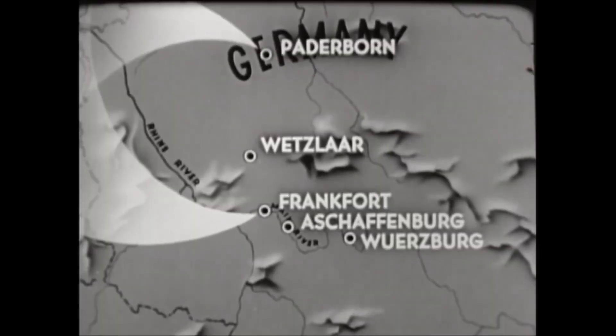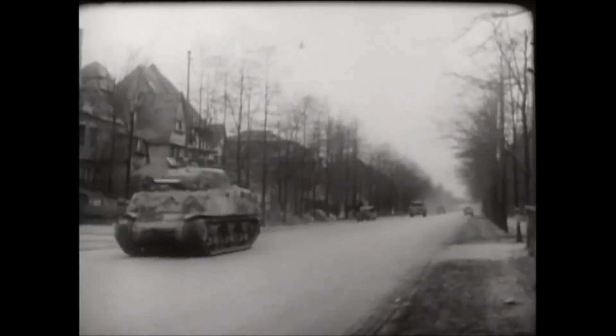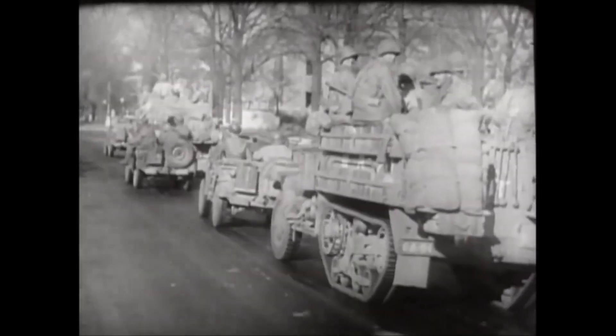As Germany collapsed after World War II, teams from the Allied forces — the United States, the United Kingdom, and the Soviet Union — raced to capture key German manufacturing sites and technology.